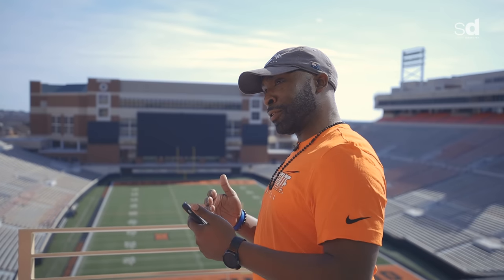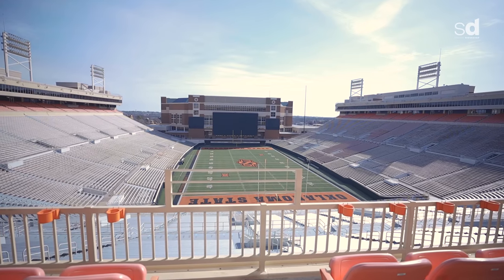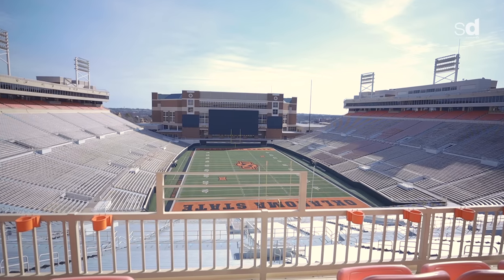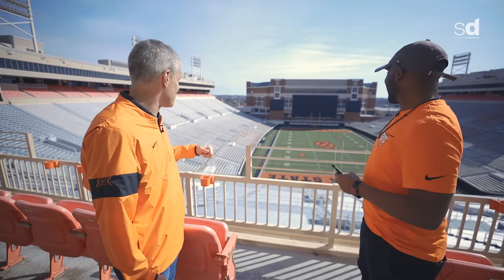I hear a lot about this east-west, north-south configuration — tell me about that. Most stadiums run north and south, which would be running across our 50-yard line. This is an east-and-west stadium and there are not many in the country. So when you hear football coaches say 'hit that thing running north,' you'd be running out of bounds here.